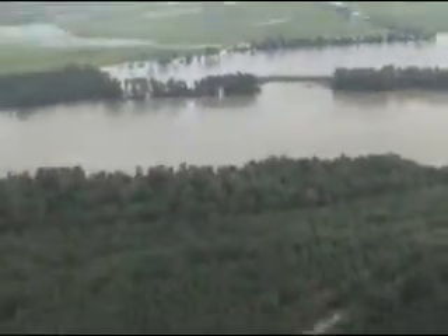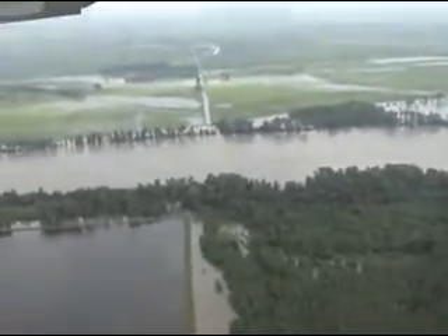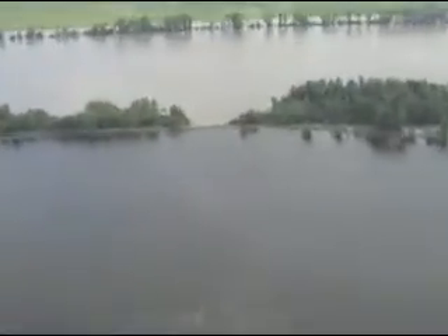That's an area that was more than likely weak back in 1993 and the levee has since been repaired. Right now it's still doing its job. Unfortunately, water seeping back up from the ground — you can't stop that right now.